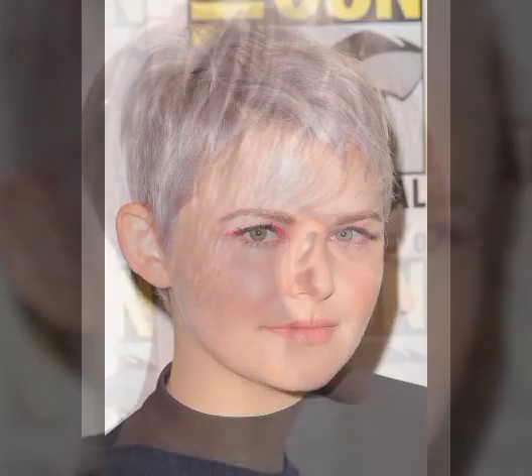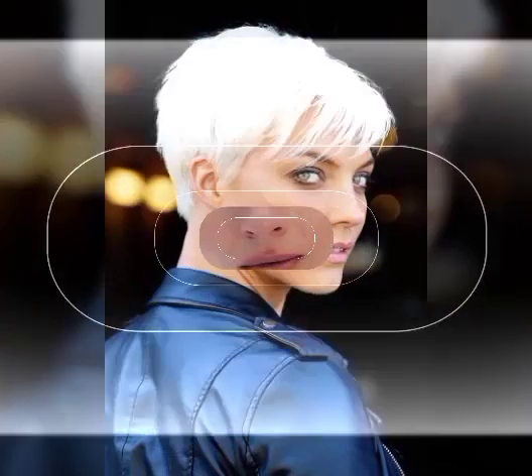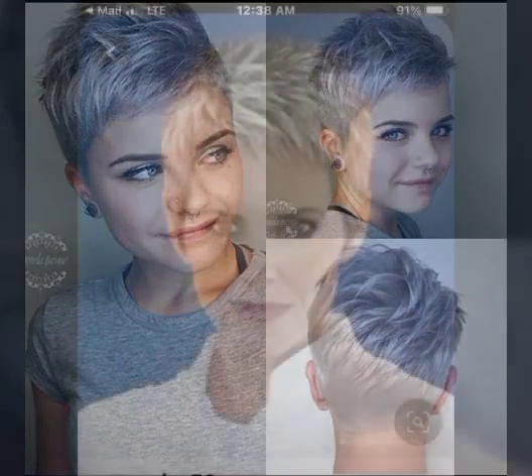Hello viewers, welcome back to my YouTube channel European Fashion Hairstyles. I hope you are fine and doing good. In my videos I show you trendy haircuts and hair dye ideas from all over the world which make you look more presentable. If you want to see the latest haircuts and hair colors, watch my video till the end, subscribe to my channel, and hit the bell icon so you will be notified of my new videos.